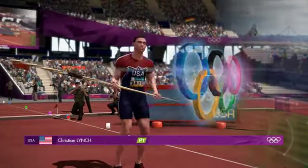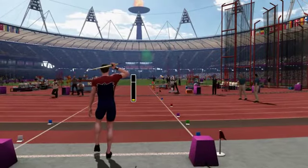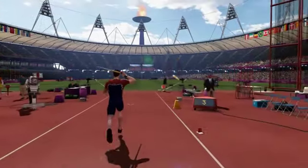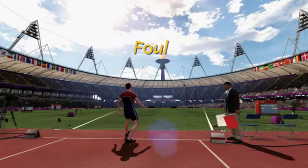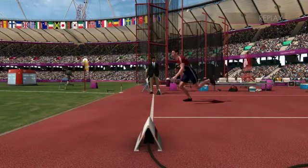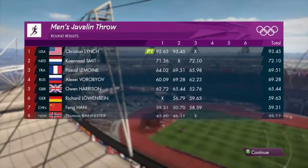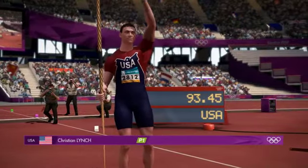Next up, the competitor representing the United States of America. Two throws gone, now on to the third attempt. Foul. A first place performance so far from Team USA and that has been shown on the scoreboard.